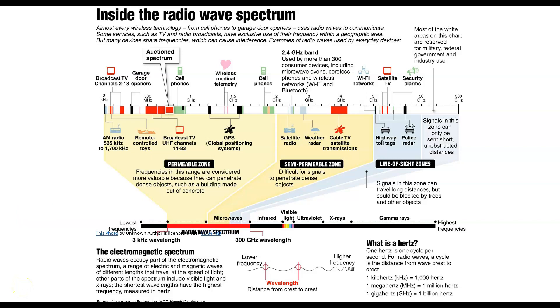Here we are with our radio wave spectrum again, and I'm going to go over this in a little more detail. Almost every wireless technology, from cell phones to garage door openers, uses radio waves to communicate. TV and radio broadcasts have exclusive use of their frequency within a geographic area. Many devices share frequencies, which can cause interference. These are radio waves used by everyday devices.